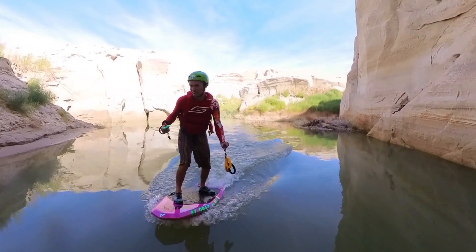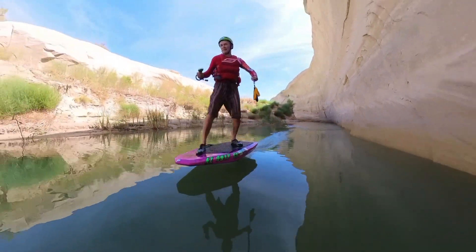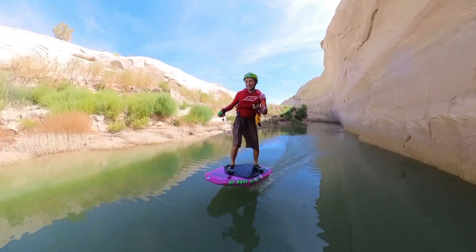We'll try something a little different. I hope you enjoy this music as I fly out of Ice Cream Canyon. Watch to the end to see my epic crash.